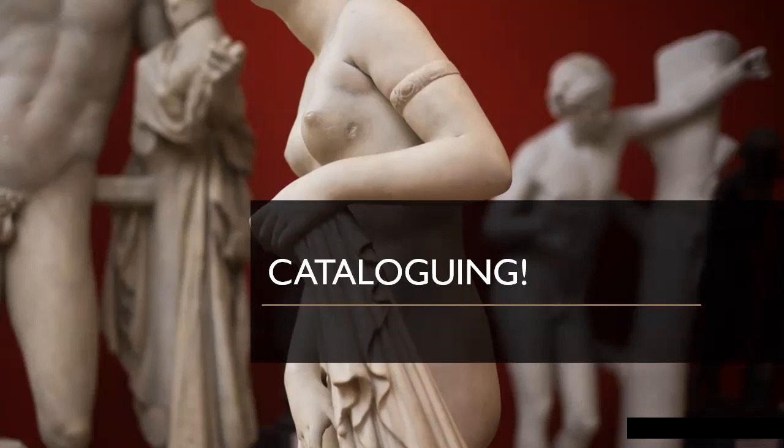Why did I decide I would talk about cataloguing? Largely because in many ways it's when I'm doing cataloguing research that it feels most like I'm doing actual research. The other stuff, while it deals with difficult issues and sensitive topics, is kind of fun. It's not to say cataloguing is not fun, but the satisfaction that comes from filling in tiny boxes in a catalogue is somewhat different. It's painstaking and time-consuming and involves huge piles of books very often.